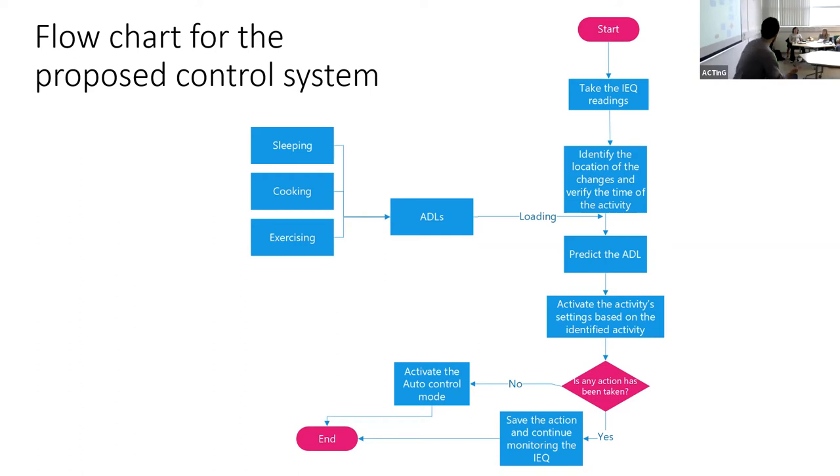We have to predict the activity first, then activate the comfort settings for that predicted activity. Three activities are considered: sleeping, cooking, and exercising — more can be integrated, but for simplicity we concentrate on these three. We take readings from the sensors, identify the location, and compare them to these activities, which happen in three different places. Once we predict the activity, we activate comfort settings like opening the window or closing the door to achieve the optimal ranges for the patient.